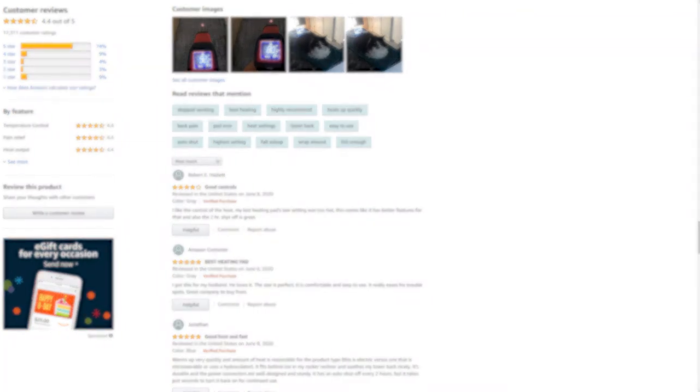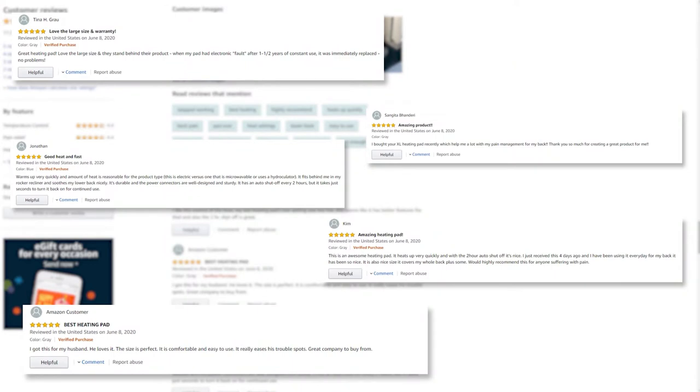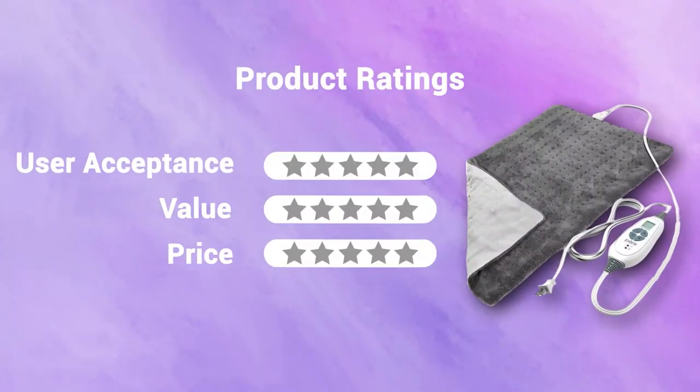After going through the reviews, the heating pad warms up quickly, but many users complained it stopped working after some months and the temperature is inconsistent. In terms of user acceptance, we rate it five out of five. It's a 12 by 24 inch heating pad that comes with a nine-foot cord for convenience; in terms of value, we rate it five out of five. It's available at around thirty-five dollars; our rating for its price is five out of five.